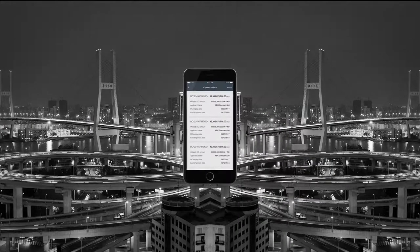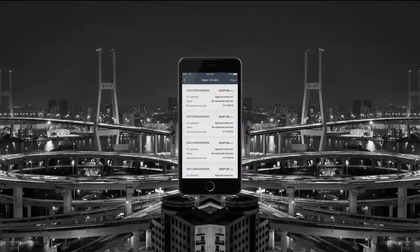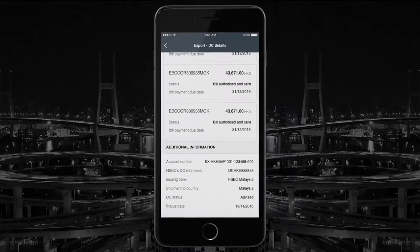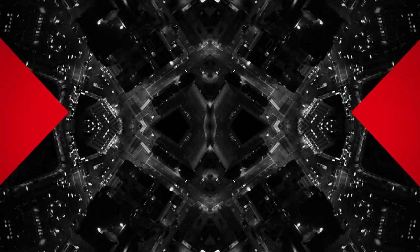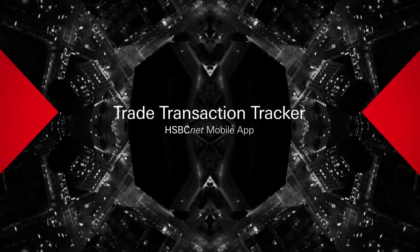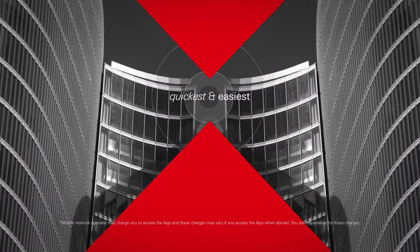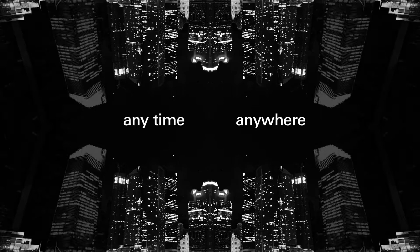When you need to see your transactions all at once, the HSBCNet trade transaction tracker gives you a quick overview. It all makes the HSBCNet mobile app with trade transaction tracker the quickest and easiest way to access your trade transactions anytime, anywhere.